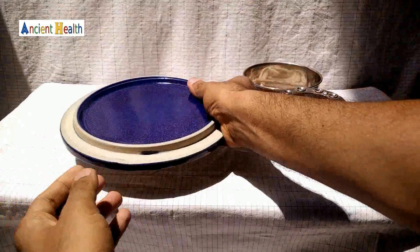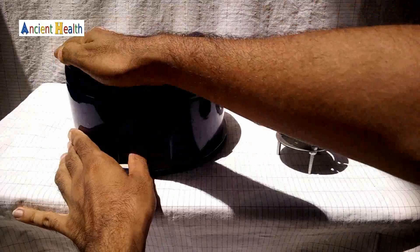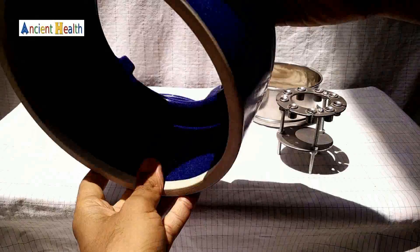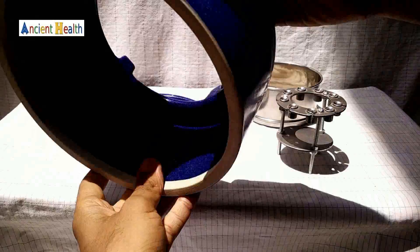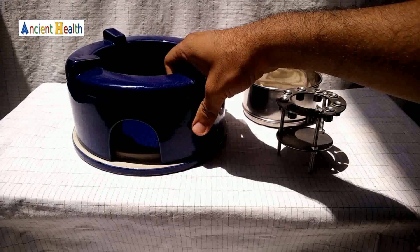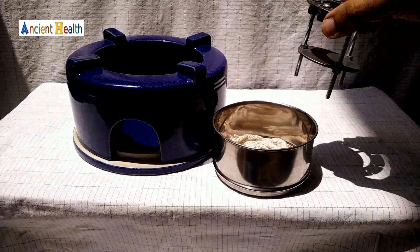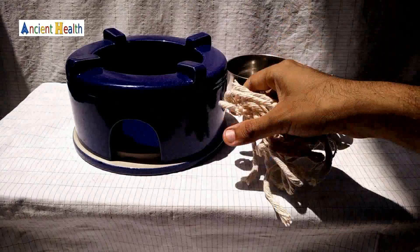The body sits on this base and is also made from ceramic. It has a cylindrical shape. This is the bowl that you can use to store any kind of oil as fuel. It has a stand and wicks — wicks are cotton threads which are used as a burning aid.